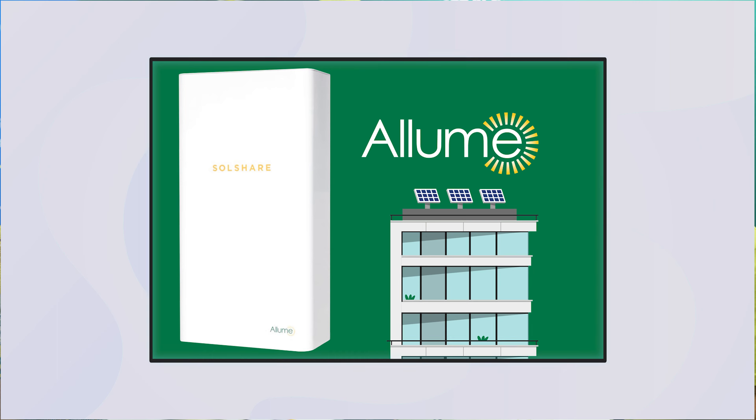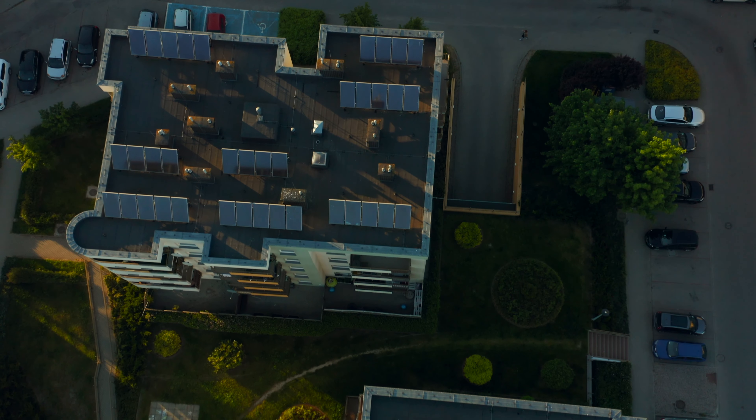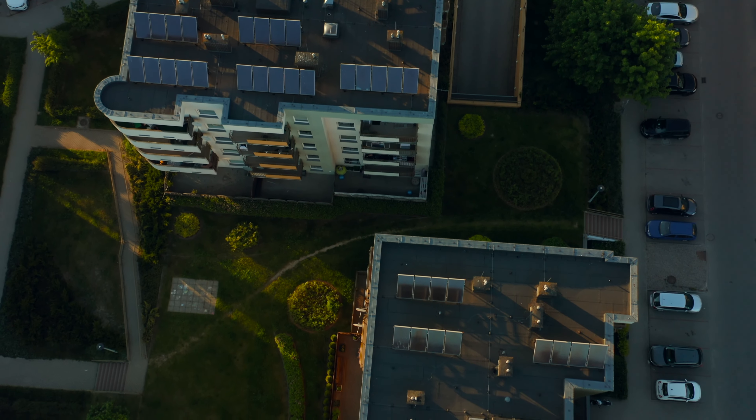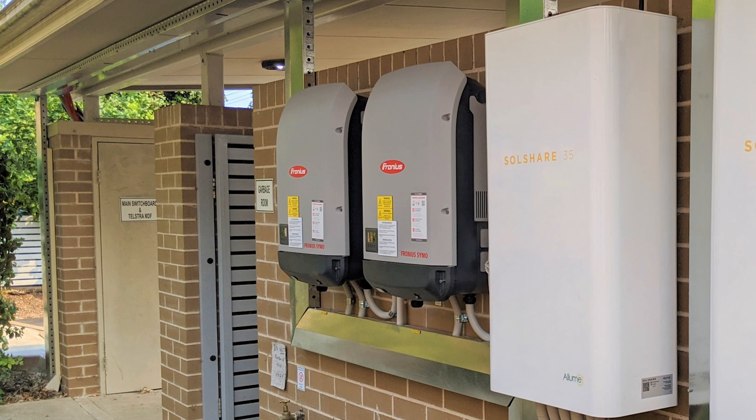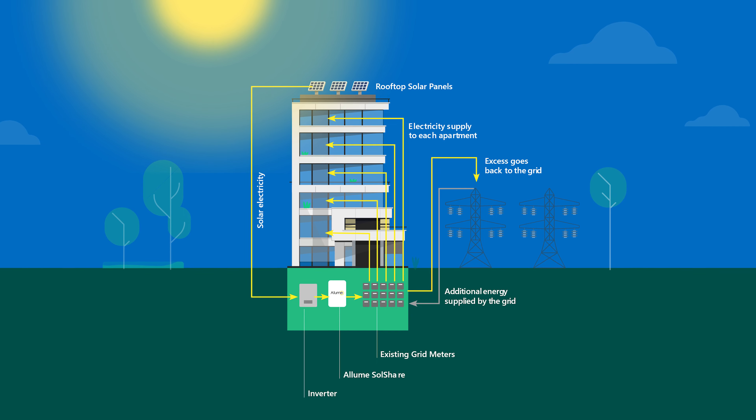We founded a company to unlock rooftop solar for tenants and residents in multi-tenanted buildings. We built a product called the SolShare, which is the world's first piece of hardware designed to make rooftop solar easy to extend to apartment buildings. It's like an inverter, but it sits next to the inverter and it takes in input and it splits the energy from that amongst anyone in that building that wants to get access.